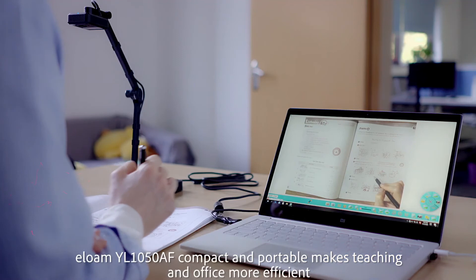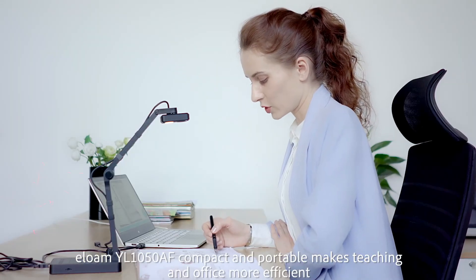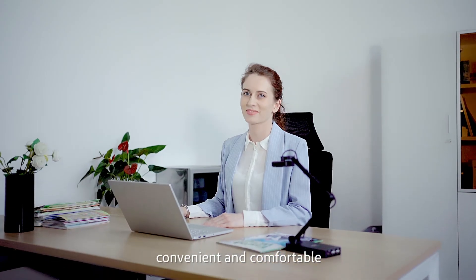ELOME YL1050AF — compact and portable. Makes teaching and office more efficient, convenient, and comfortable.